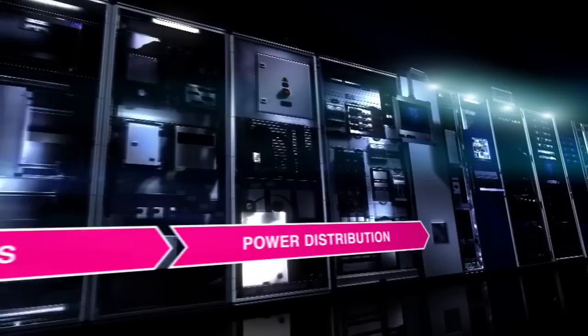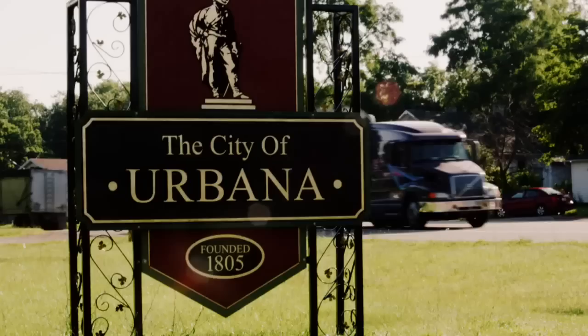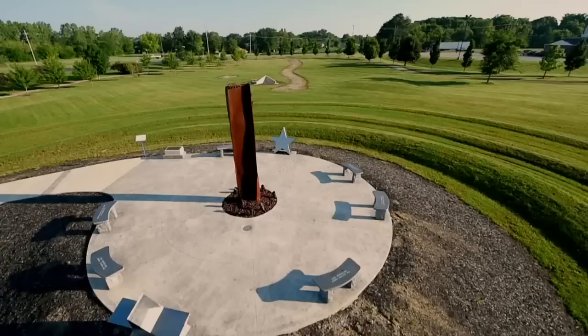Rittal. Made in the U.S.A. Urbana, Ohio is a typical Midwestern town with a population of just over 12,000. American patriotism is strong and alive in Urbana.